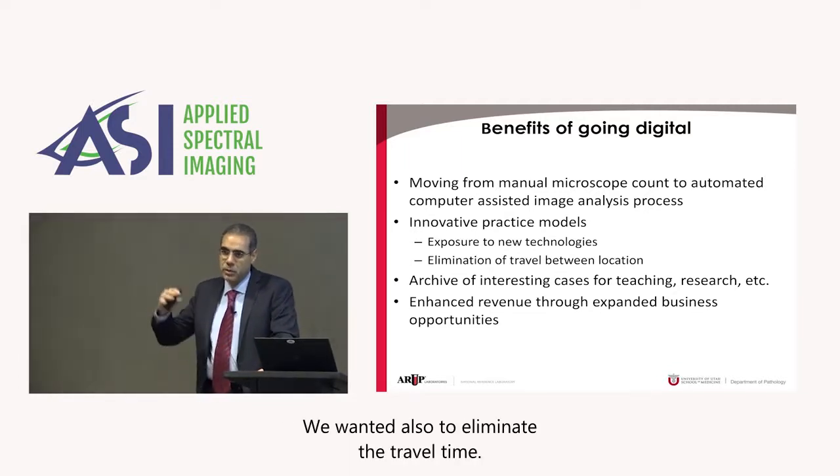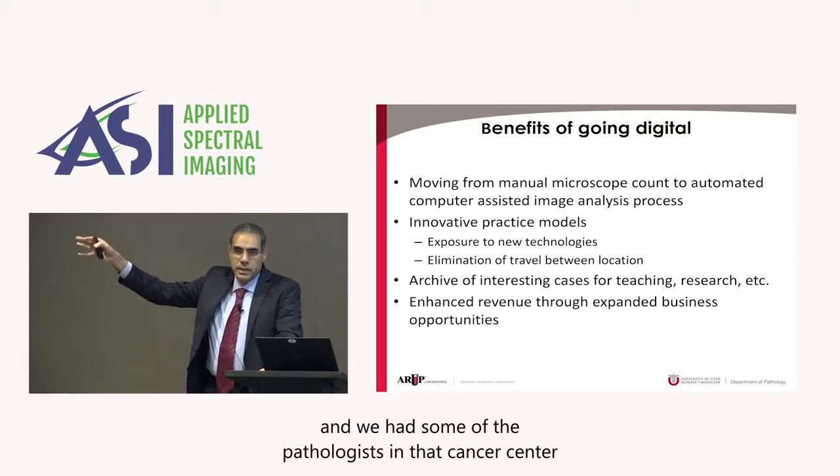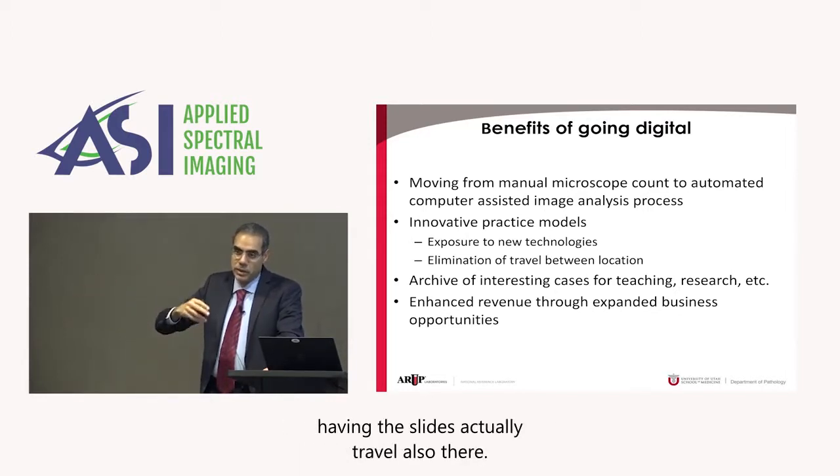We also wanted to eliminate the travel time. We have the cancer center which is about a mile away, and we had some of the pathologists in that cancer center from the reference lab. We wanted to eliminate the travel between the cancer center and the RUP, or the other way around, having the slides actually travel there as well.